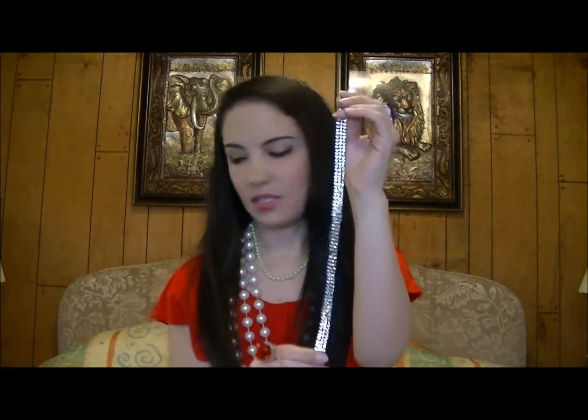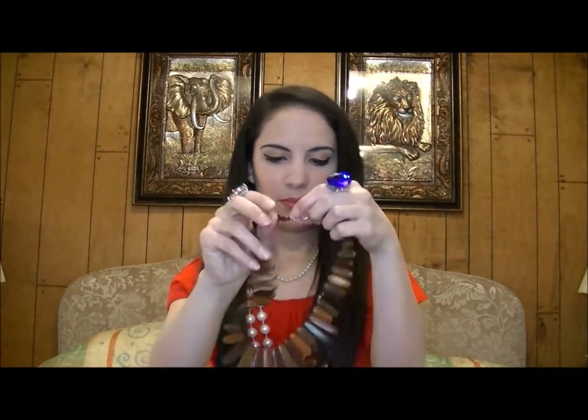And this choker necklace — it's actually elasticized, so that's kind of cool. I also found this wooden necklace; I thought that would be pretty for fall or summer.